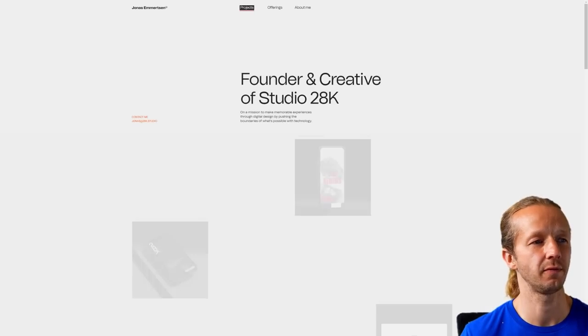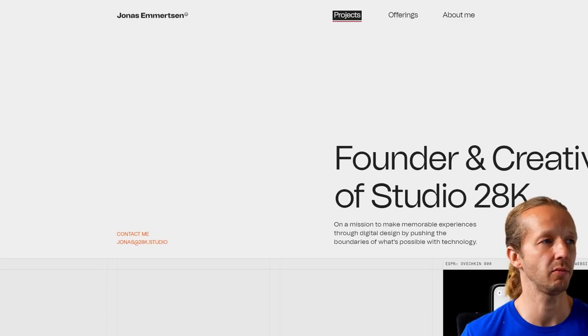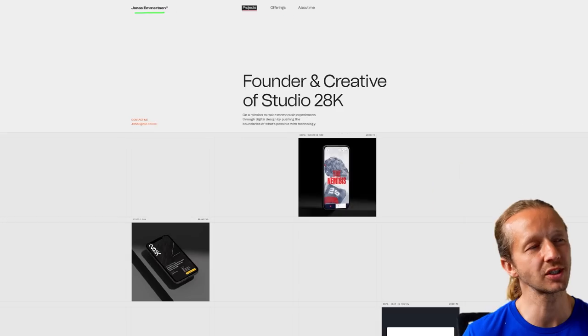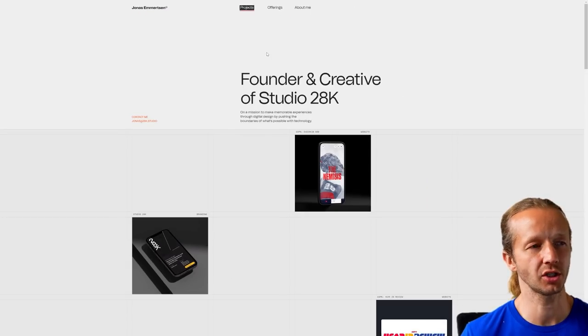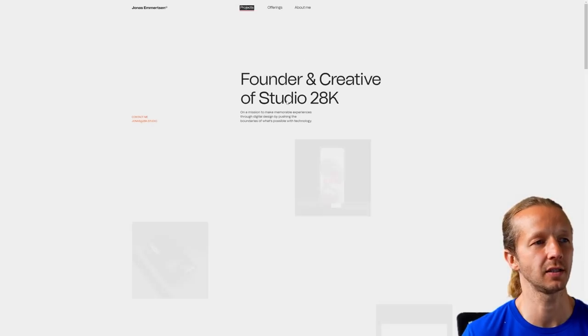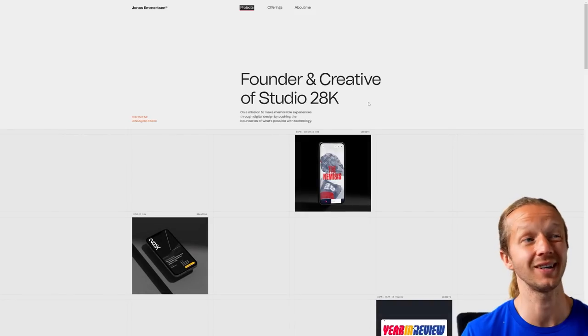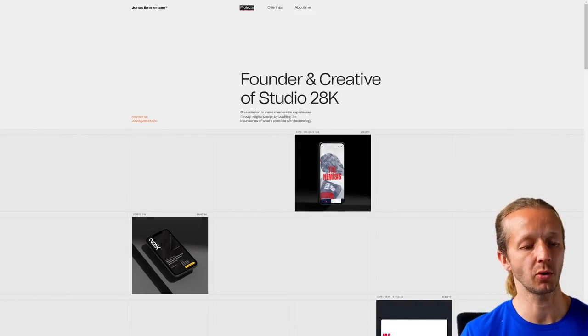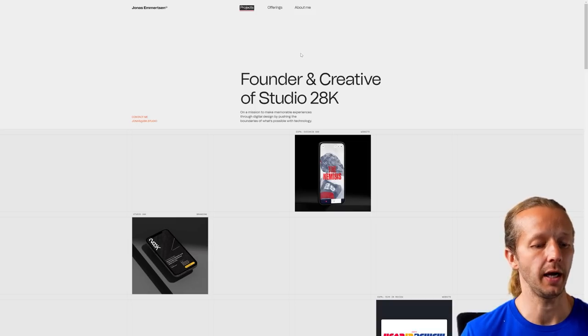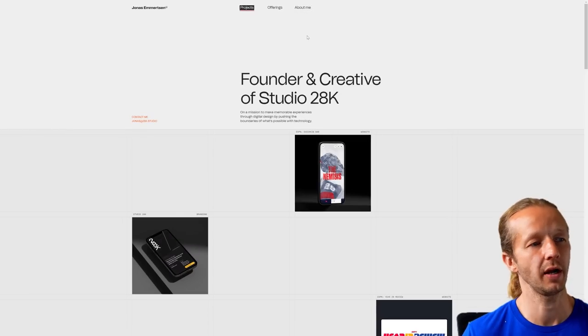Here is the first one. This is a portfolio for somebody by the name of Jonas Emerson, and I want to show you — if I refresh this — take a look at this typographic effect where it just kind of takes random characters and fades them in or blinks them in a way. Very cool, very subtle, something that this person also applied in different areas throughout the site.